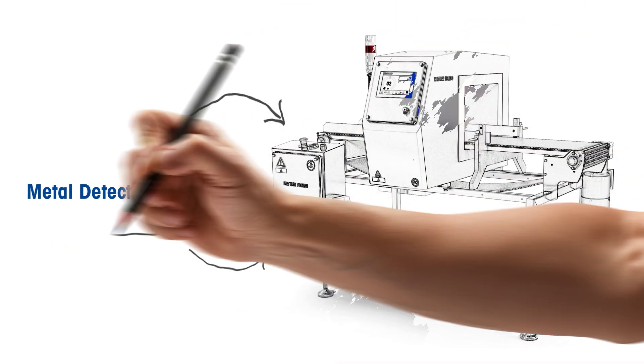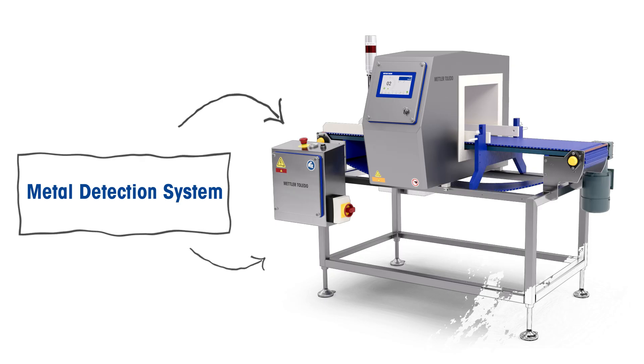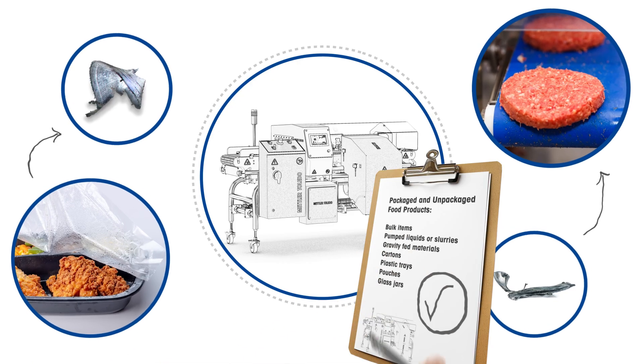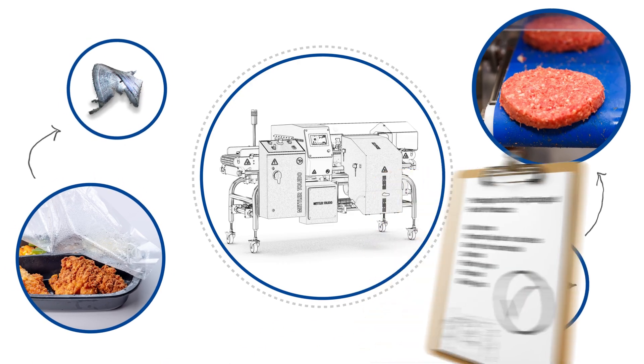Did you know metal detectors are used in food production to help improve product safety and protect your brand? Metal detectors identify different types of metal contaminants in packaged and unpackaged food products before they can reach consumers.